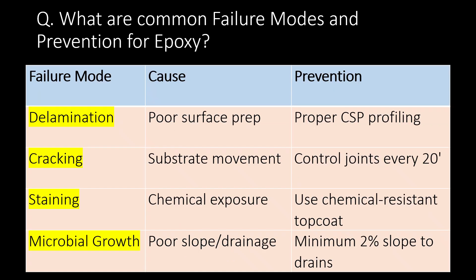What are common failure modes and prevention for epoxy? Common failure modes are delamination, cracking, staining, and microbial growth.